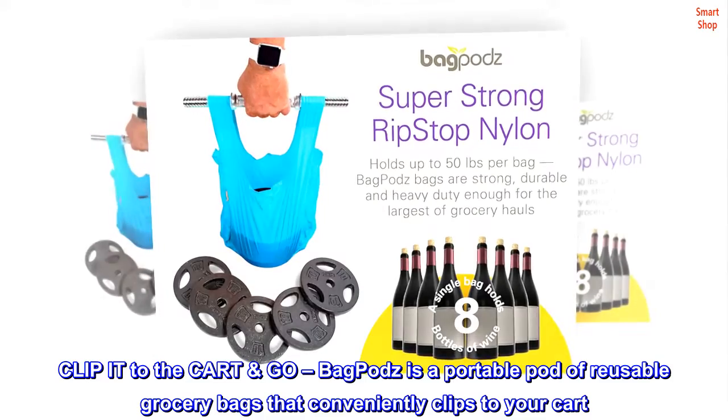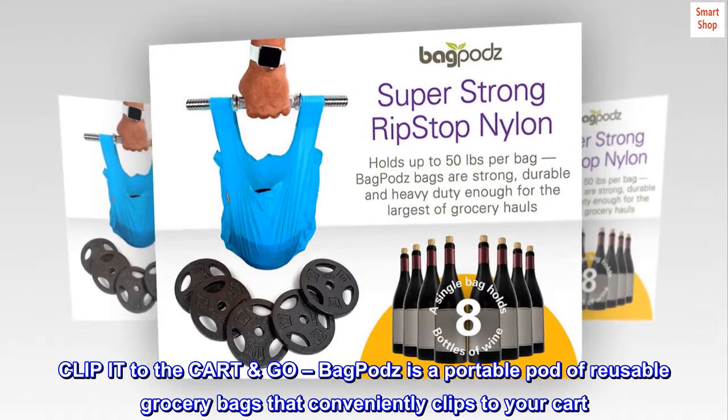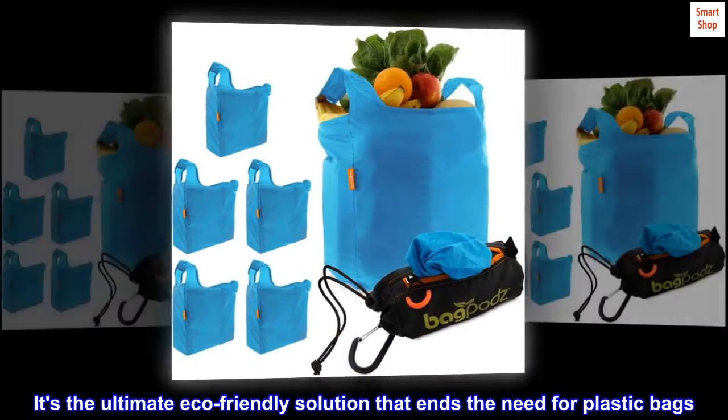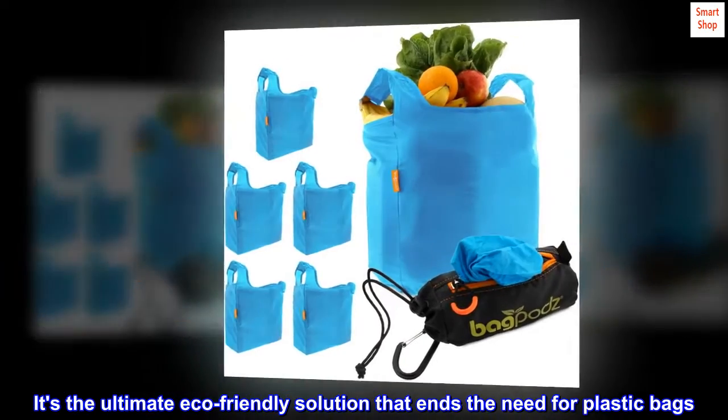Clip it to the cart and go. BagPodz is a portable pod of reusable grocery bags that conveniently clips to your cart. It's the ultimate eco-friendly solution that ends the need for plastic bags.